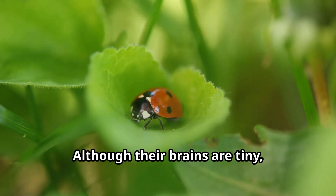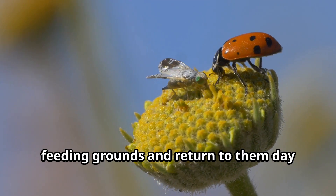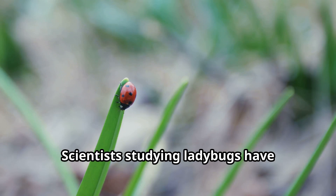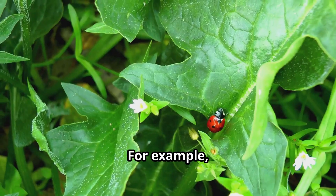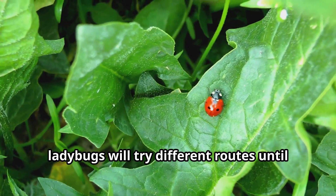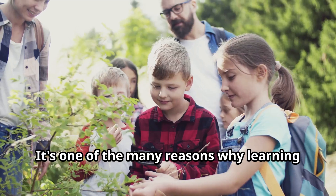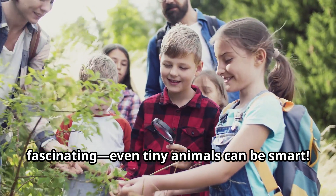Although their brains are tiny, ladybugs show remarkable intelligence for their size. They can remember locations of good feeding grounds and return to them day after day. Ladybugs can also learn to avoid certain dangers after experiencing them once. Scientists studying ladybugs have discovered that these insects can solve simple problems to reach food. If an obstacle blocks their path to an aphid colony, ladybugs will try different routes until they find a way around it. This kind of adaptive behavior shows that even small creatures like ladybugs have their own form of intelligence.